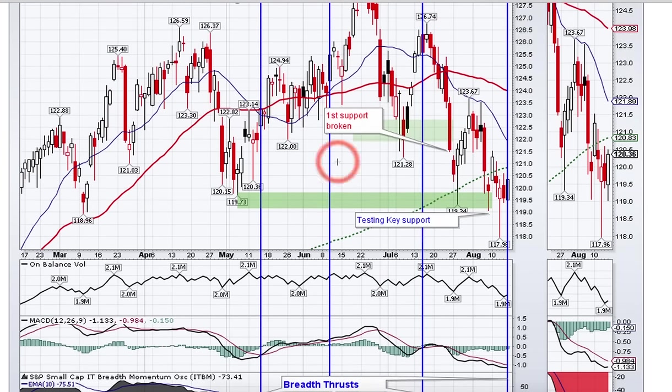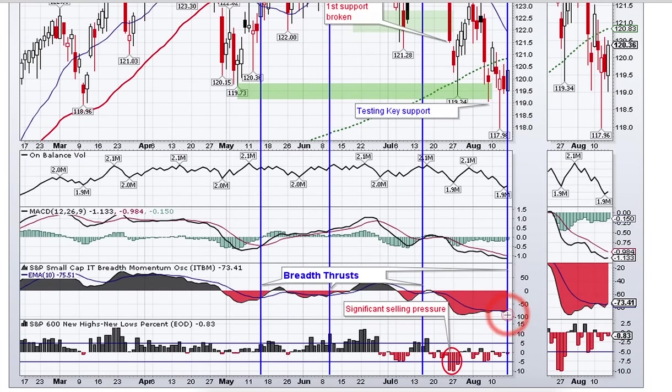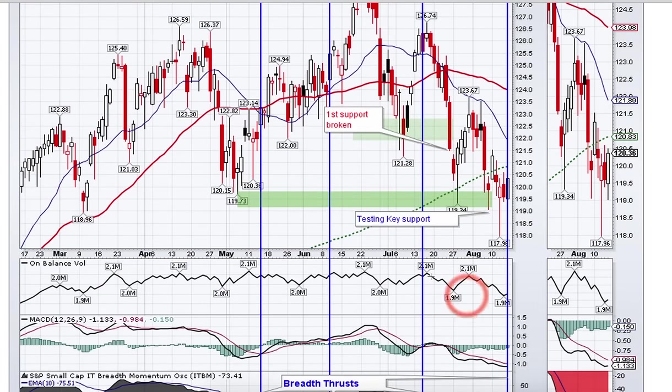Since this is a bullish security, I'm looking for oversold conditions within a bigger uptrend. On multiple indicators — for example, MACD is very deeply in negative territory, and the breadth-momentum oscillator is also very deeply oversold. Interestingly, we got a breadth-momentum oscillator signal just this Friday with a crossover. Out of the last three signals, two worked out really well and one did not work at all, so we'll see if this one works out.